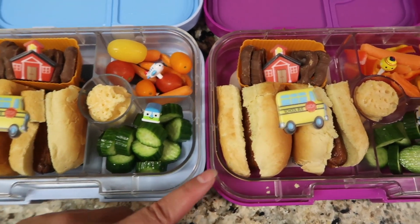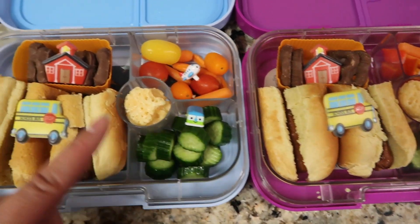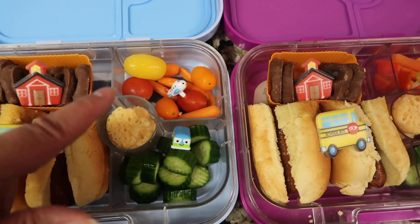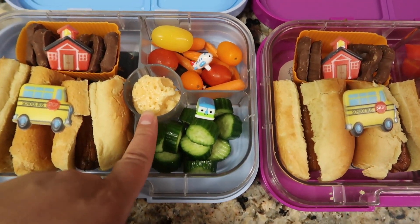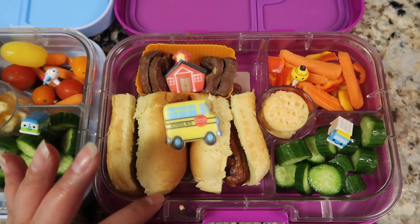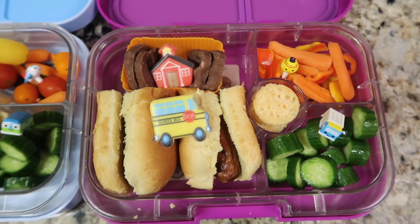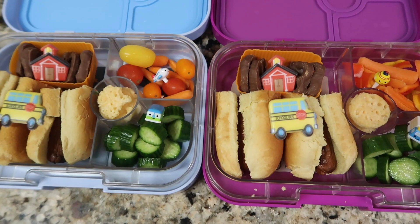For Buddy, ketchup and mustard, and Izzy will more likely just want relish so we'll add relish to hers. They both have the chocolate covered pretzels, and Buddy has tomatoes, carrots, cucumbers, and some of the cheese wisps or crisps — I'm not sure what they're called — that we got at Costco. The only difference is Izzy has carrots with bell peppers for her veggie, and I just added decorations.